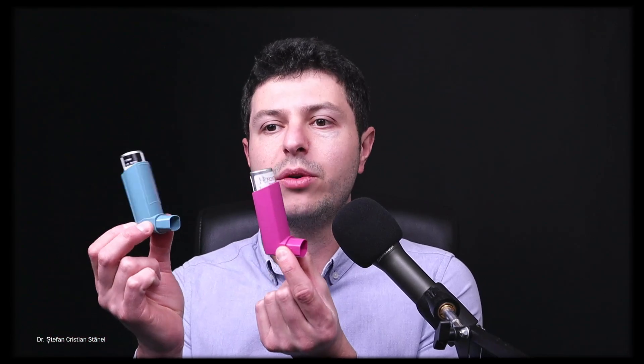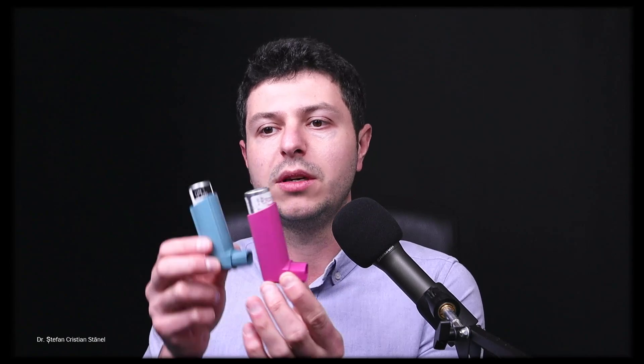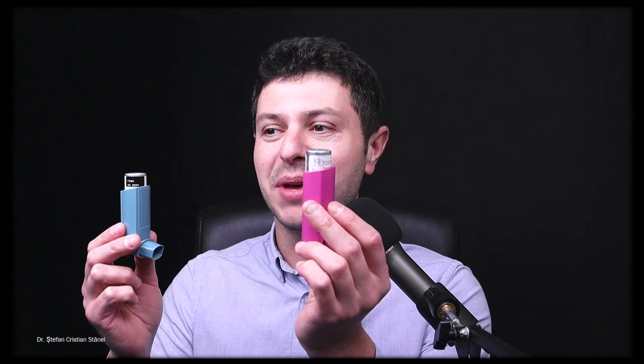Hi everyone, this is Dr. Stefan. Welcome to another video in which we compare whether we could theoretically change the canisters from these two inhalers between the little covers and see whether we would get the same effect. This comes from a question I received on the channel: Can you use the Foster canister in the Ventolin one? I don't fancy carrying a pink inhaler around with me.